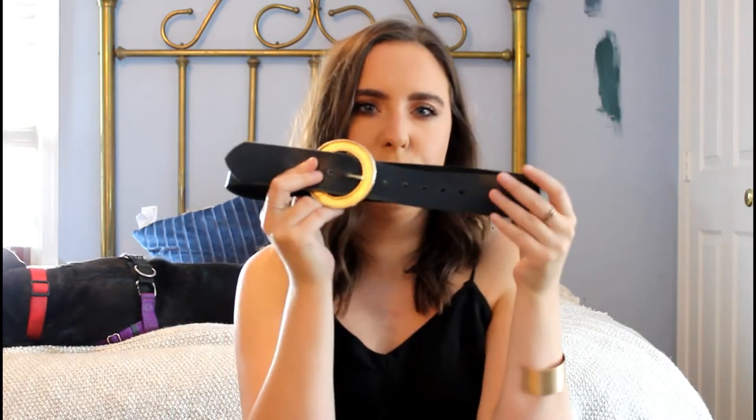This next belt I literally wear to death. I got it at Goodwill and I am in love with it. It's a really beautiful plain black leather belt with an amazing gold circle buckle — the brand either says Cartier or Carter. I'm not going to hold my breath that it's Cartier because I found it at Goodwill, but it's just so beautiful. I thought it was very high fashion — I wore this all the time with my Calvins, a flowy top, and some heels, and I think it looks very beautiful.